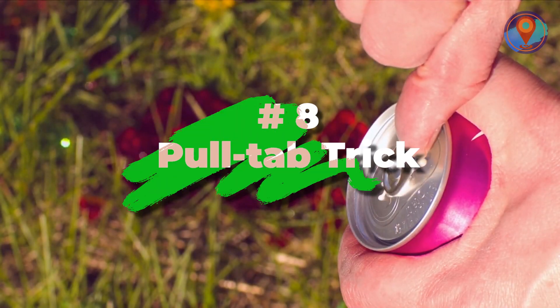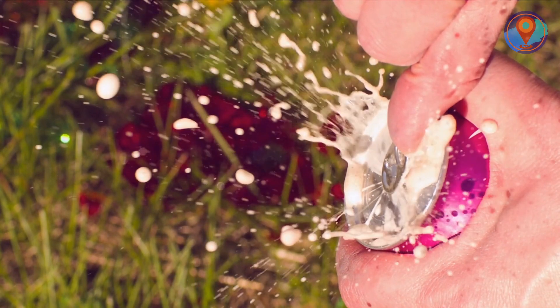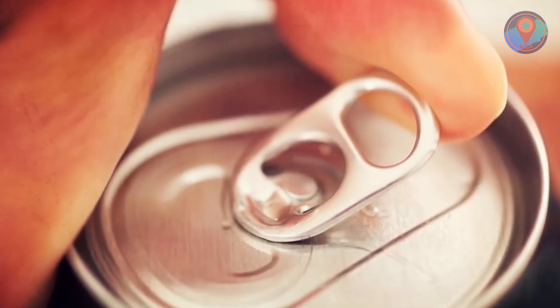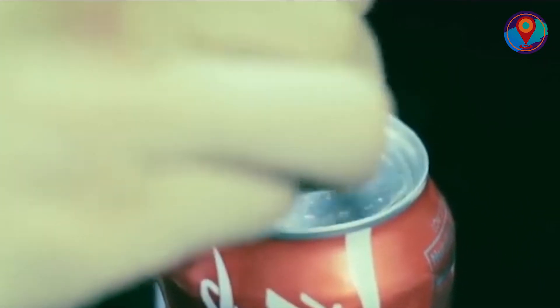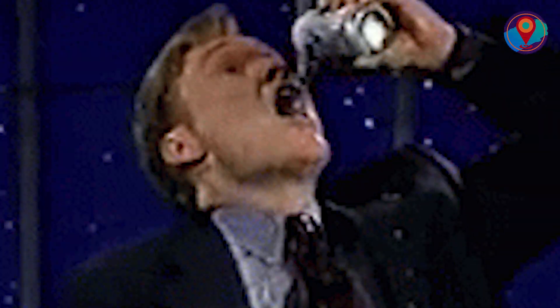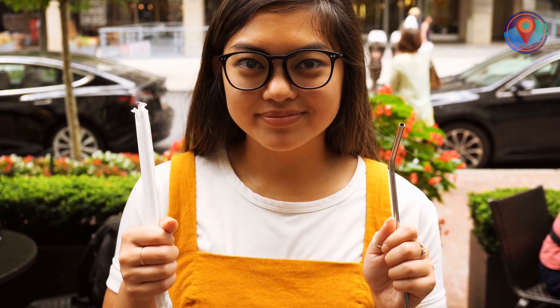Number 8: Pull Tab Trick. Did you know that those pull tabs serve another purpose aside from making it easy to open that can of soda? You can twist the tab around and what do you get? An instant straw holder! If you're someone who doesn't want to get soda on the chin or shirt, then this hack is a definite lifesaver. Just make sure to use eco-friendly straws, of course.